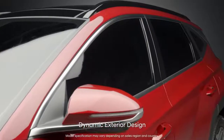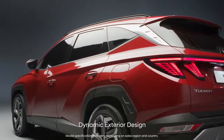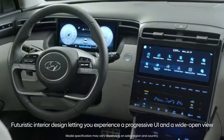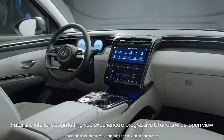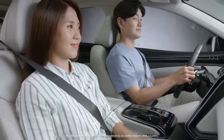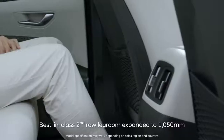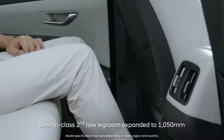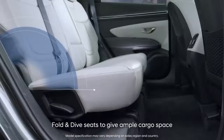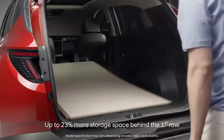Its strong and refined appearance emits energy of freedom. The well-organized interior became more convenient. The enlarged space is enough for four 190cm tall adults. The fold-and-dive full-flat seats are perfect for large cargo or camping in your car.